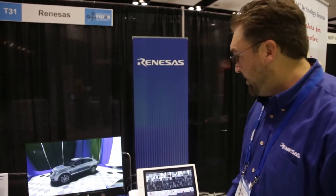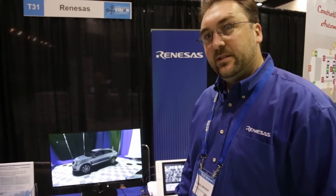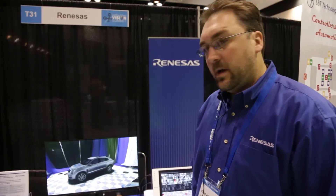The surround view demo I'll start with first. This is a 3D surround view system running on our RCAR SOC using our GPU and our external peripheral for image warping.